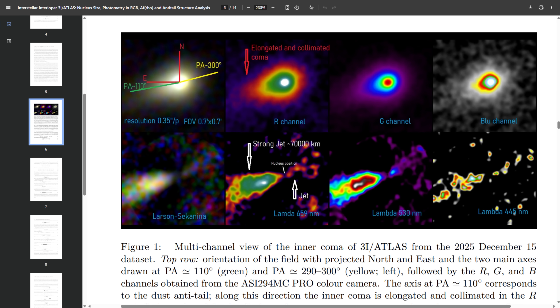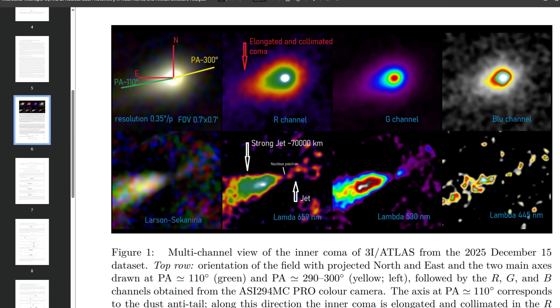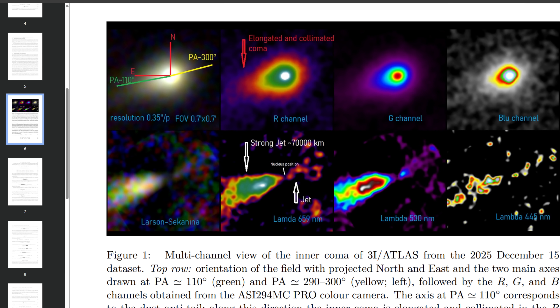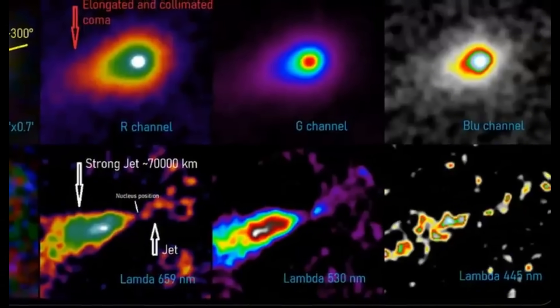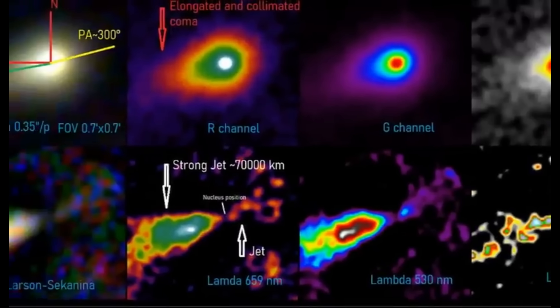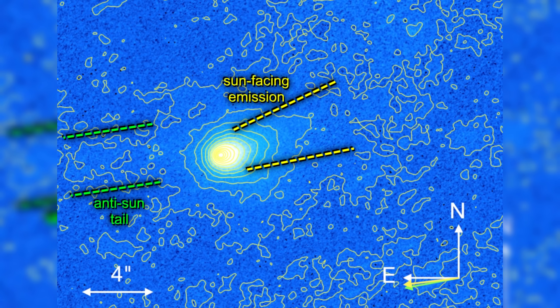The object still presents a familiar face: a prominent jet extends away from the sun, stretching roughly 100,000 kilometers into space. This anti-solar plume is the kind of feature astronomers expect when volatile material heats up and escapes from the surface of an icy body. If this were all that was visible, 3i Atlas might have remained an interesting but ultimately conventional case study in interstellar cometary physics.